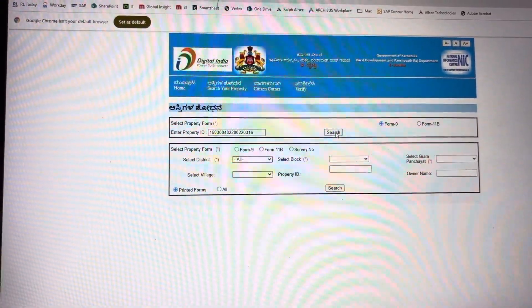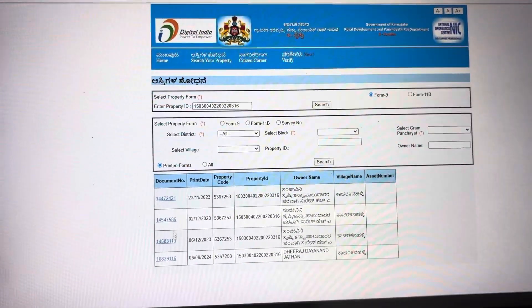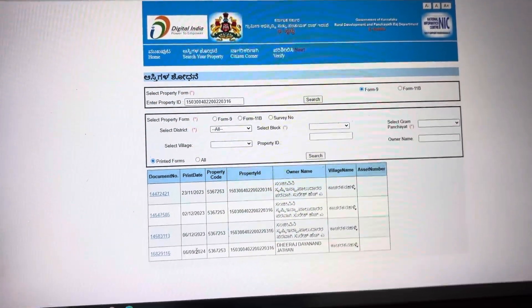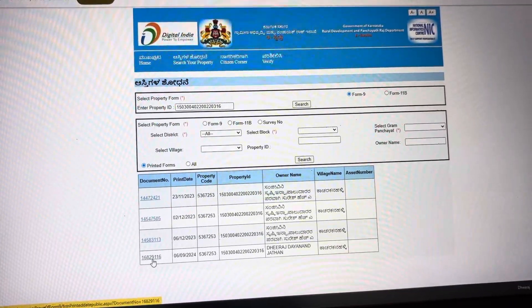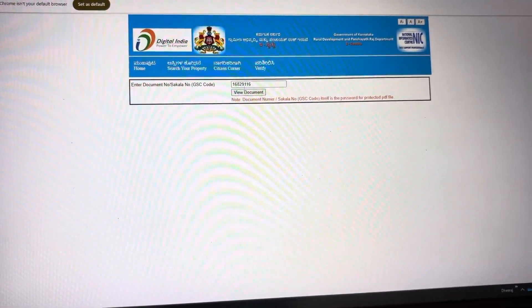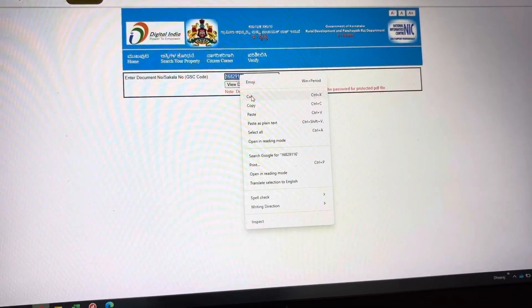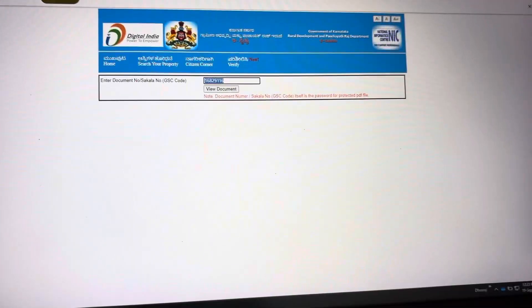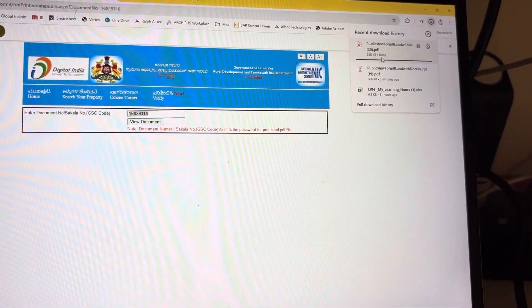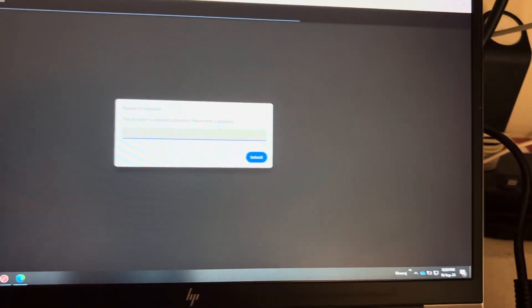Select Form 9 and search. You'll get many documents showing what has been done under your registration. You have to pick the latest one, which will appear once the pod has printed your certificate. Click the last one and you'll get the document number — just copy it, because that's the password to open the document.